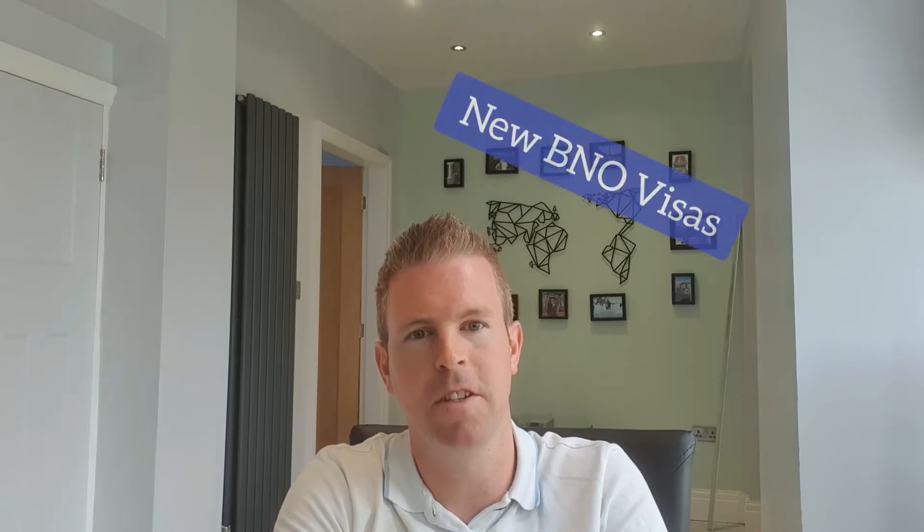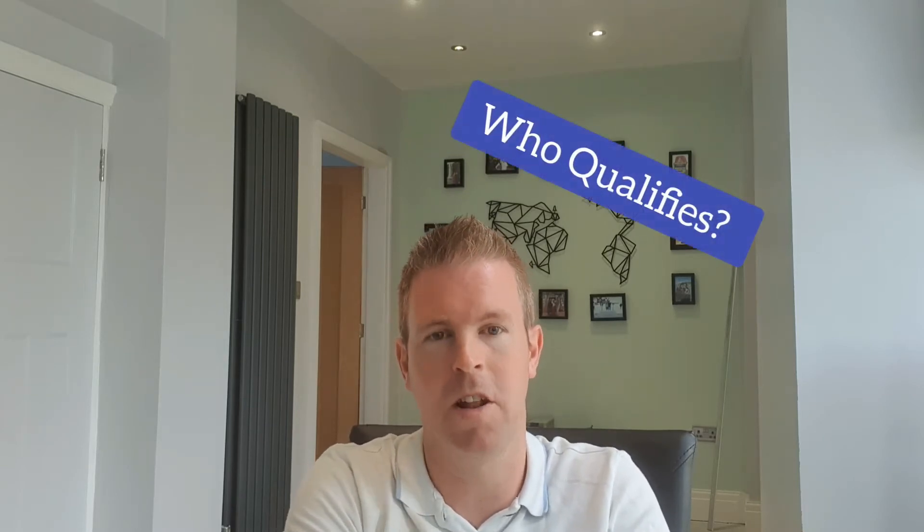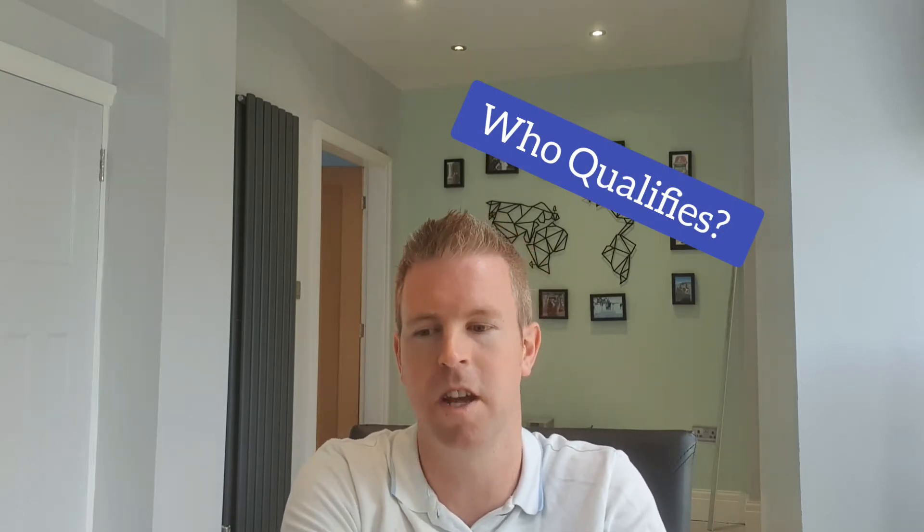There's a lot of interest from overseas investors and people moving mainly from Hong Kong, due to the new BNO visa — the British National Overseas visa — which was approved at the end of January 2021. This visa allows all BNO citizens and close family members, such as spouses and children, to both work and study in the UK for five years. After five years, they can apply for settlement status.